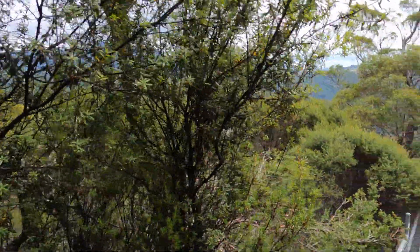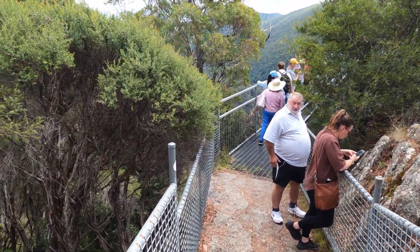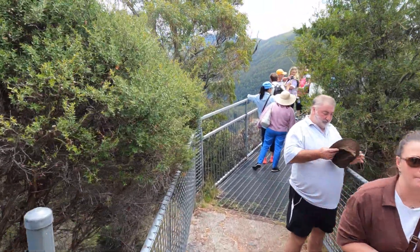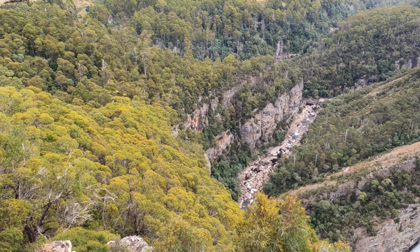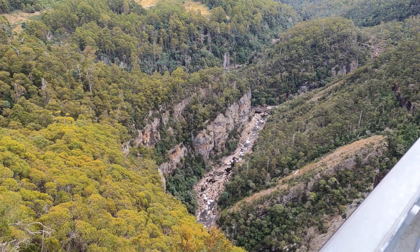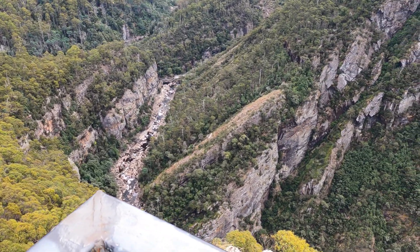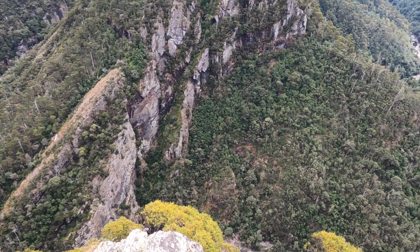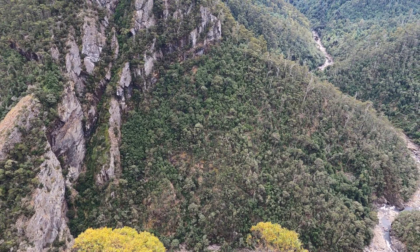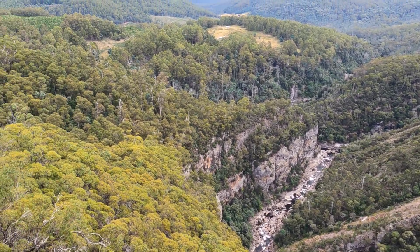We've reached the lookout. There's a little bridge that walks across — it's quite steep down here so you've got to watch your footing. Here we are at the lookout looking over the canyon. It's one of those moments when you feel the tingle in your tummy — oh my goodness, it's a long way down. We're actually over the rock here. I think it's about 275 meters down.